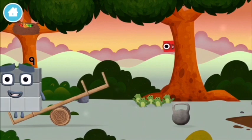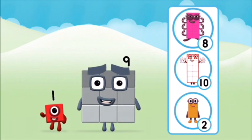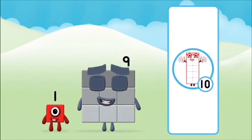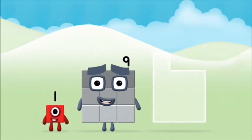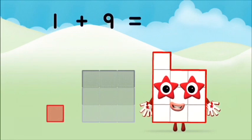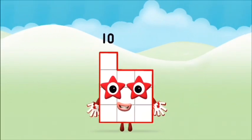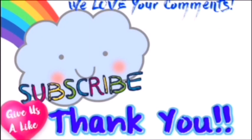A windmill! Which number block is this? Do you know which number block you'll make when you add these two number blocks together? Well done! You were right! Now add the number blocks together. 9! One plus nine equals ten. Brilliant! You made number block 10. We'll be right back.